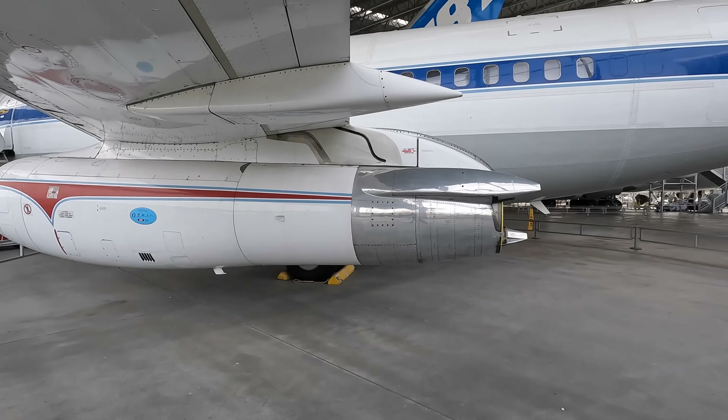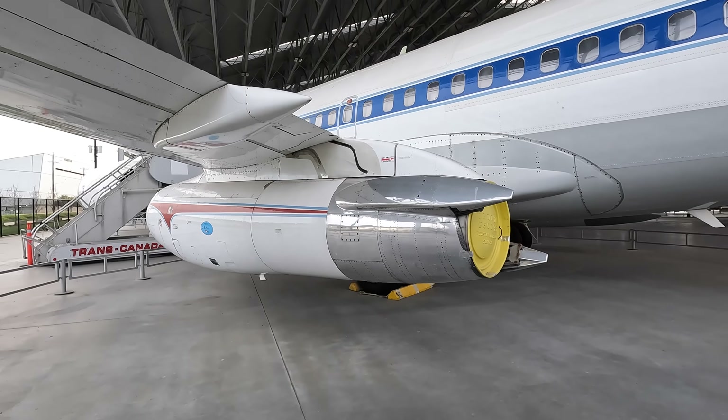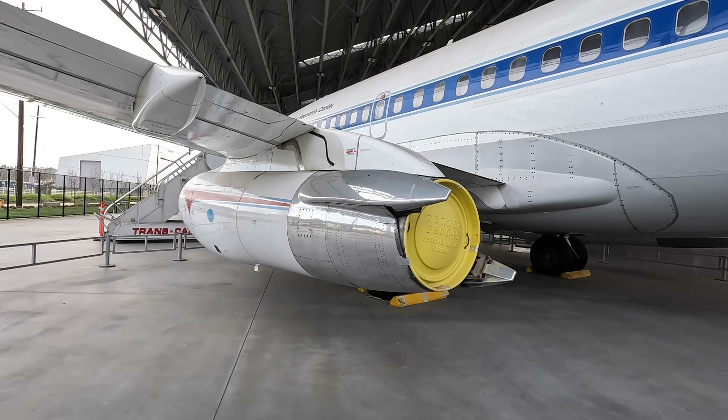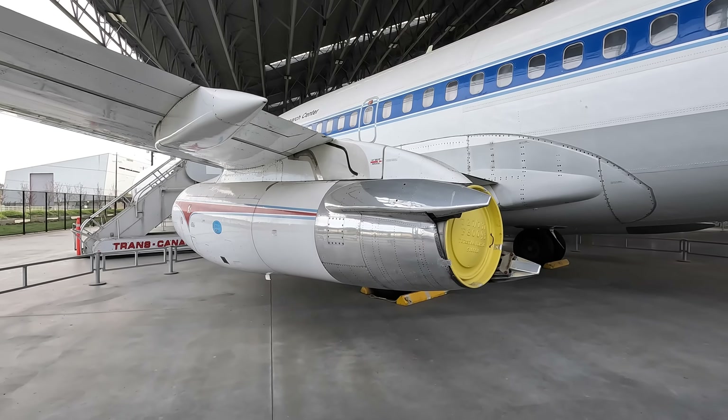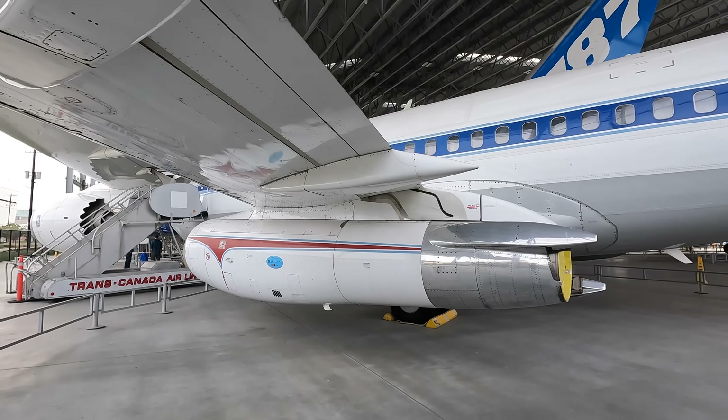Something else that was interesting was that they initially used the same reverse thrust system as the 727, which was actually lifting the aircraft upwards, reducing downforce on the main landing gear and decreasing the effectiveness of the brakes. This problem was fixed by simply changing the angle of the exhaust air.